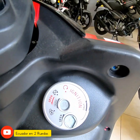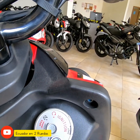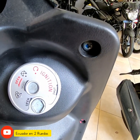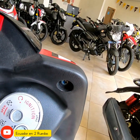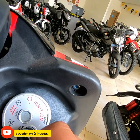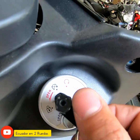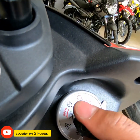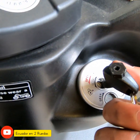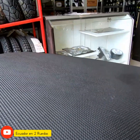Nos encontramos en la parte del instrumento, la parte delantera de la motocicleta donde va el volante. Este de aquí es un seguro para la motocicleta que nos ayuda a que la gente no venga a introducir llaves o basura en el switch o la llave. Cogemos y podemos poner contacto o abrimos el asiento; a lo que giramos al lado izquierdo, se abre el asiento.